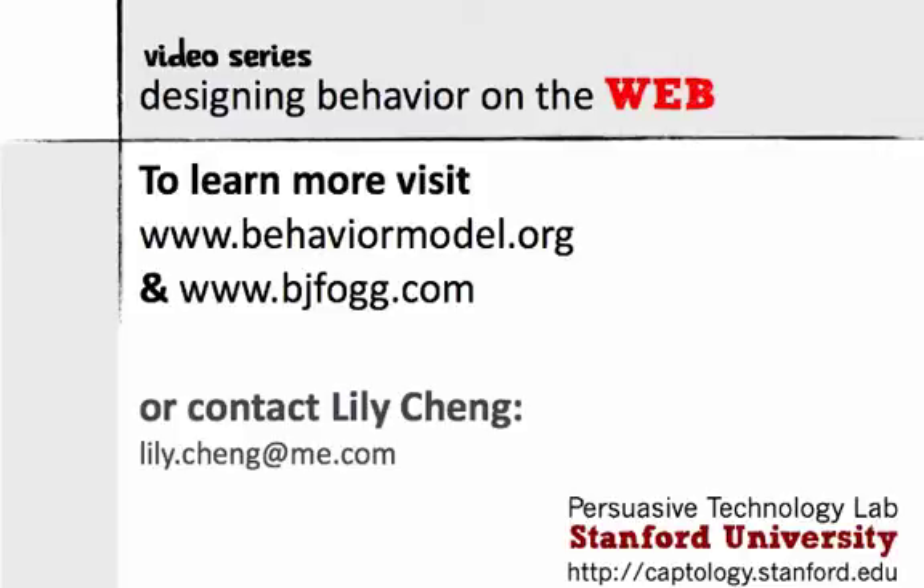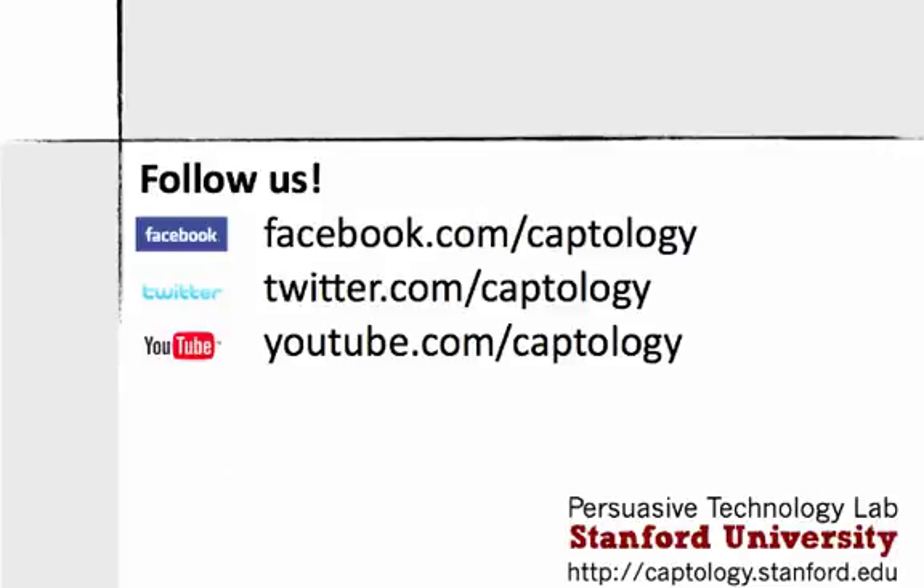Motivation, ability, and triggers — you can use these principles to design for effective behavior change in your business or service too. To learn more about the FOG Behavior Model, look for more videos in this series or visit behaviormodel.org.